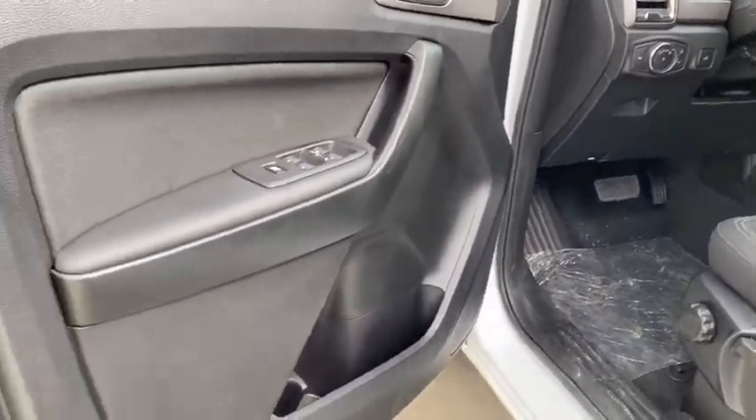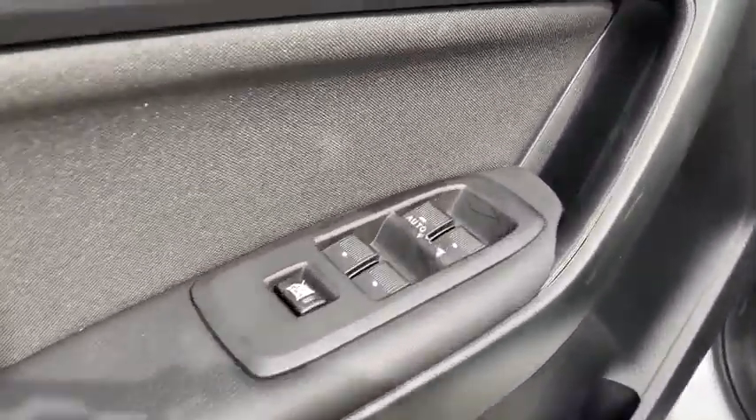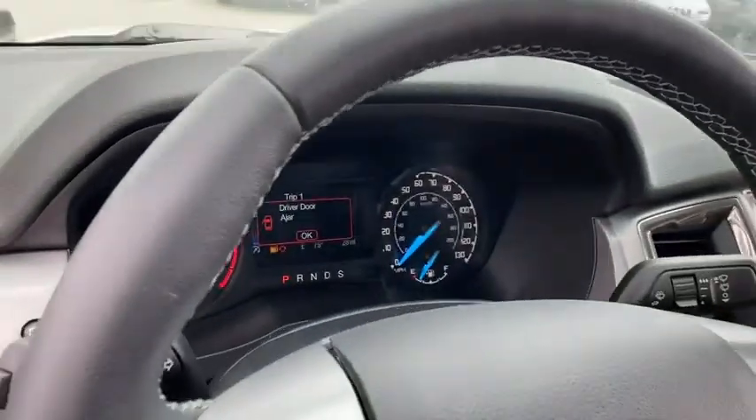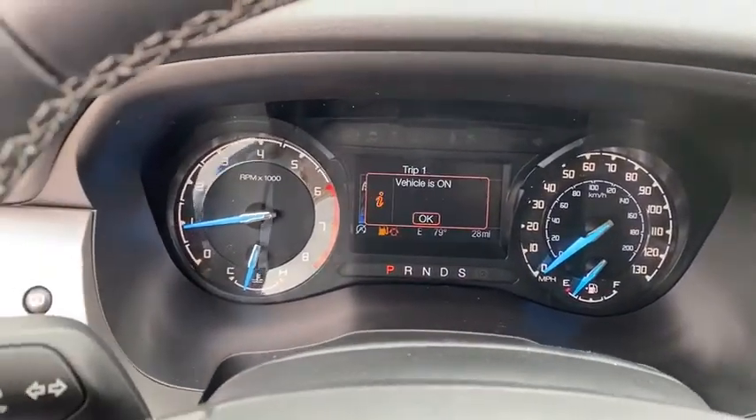ABS four-wheel, aluminum wheels, four-wheel disc brakes, auto-off headlights, rear defrost, AM-FM stereo radio, side-head airbag, bucket seats, child safety locks, trip computer.